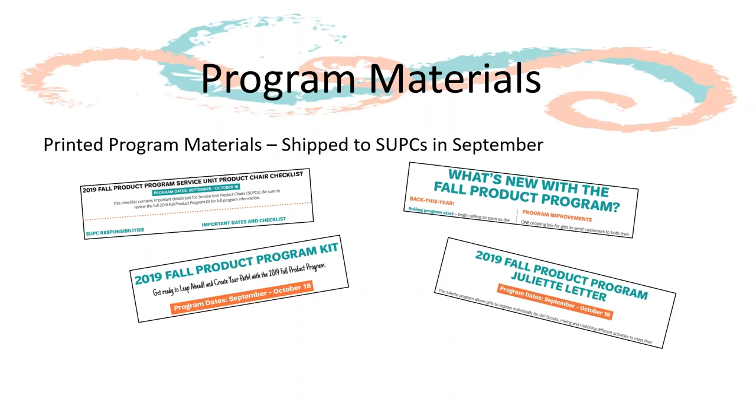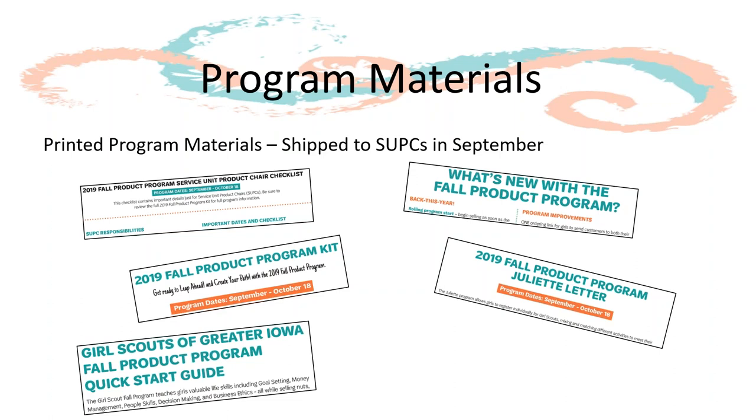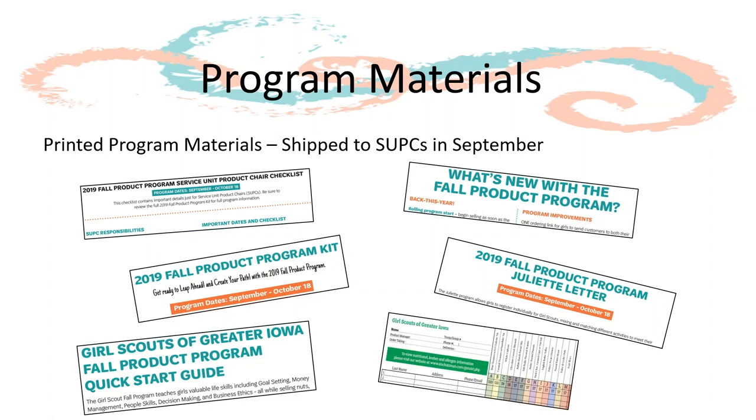Along with mentoring troops, you will also need to support Juliets and their families, so you will also receive a copy of the Juliet letter. This is a supplemental piece for Juliets highlighting the differences between troop and Juliet participation. Another resource is a quick start guide for girls who want to participate in the fall program but just online. Finally, in your materials you will also receive a copy of the nut order card.